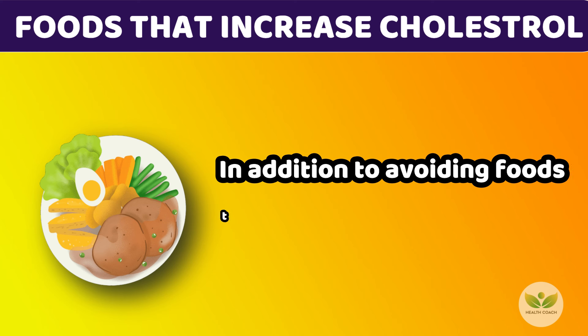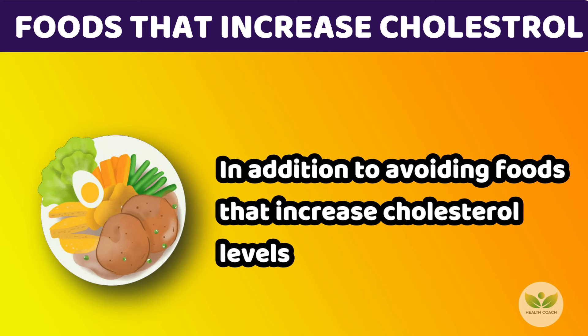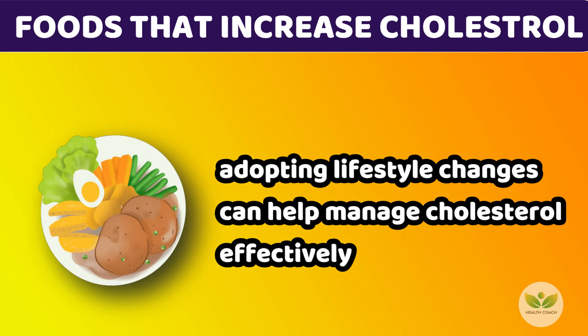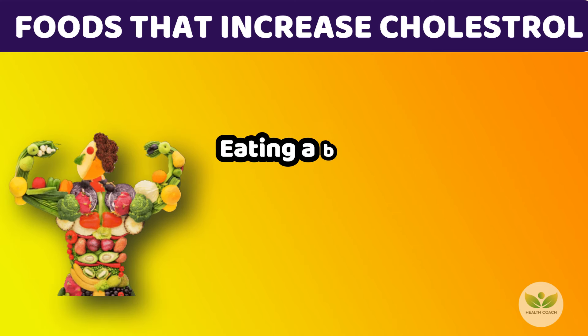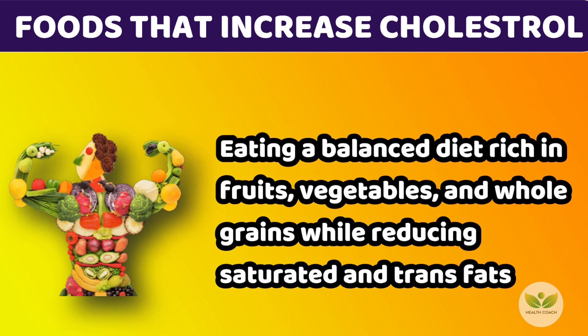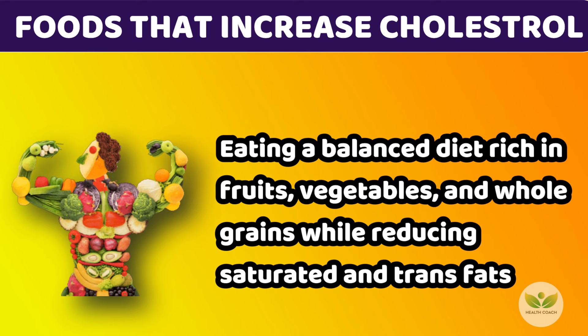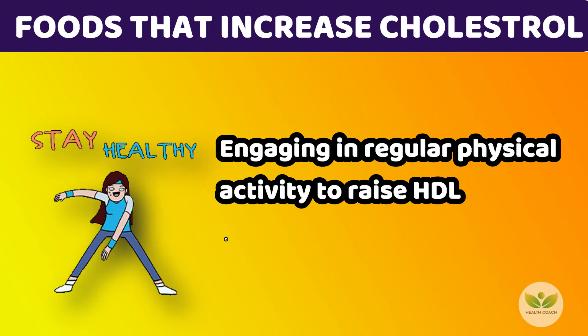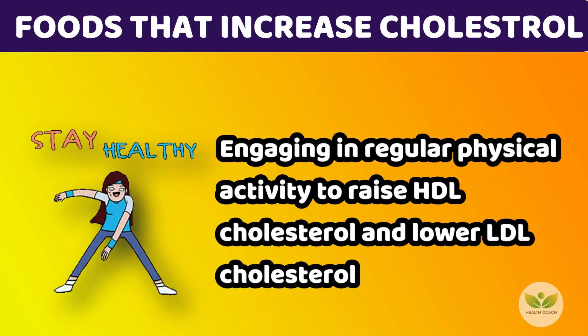In addition to avoiding foods that increase cholesterol levels, adopting lifestyle changes can help manage cholesterol effectively. Eating a balanced diet rich in fruits, vegetables, and whole grains while reducing saturated and trans fats. Engaging in regular physical activity to raise HDL cholesterol and lower LDL cholesterol.